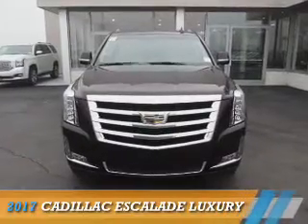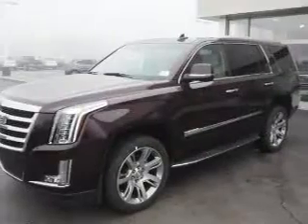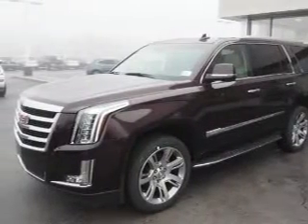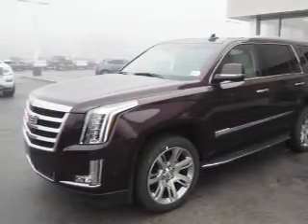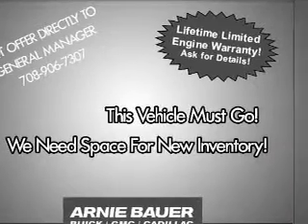Presenting the 2017 Cadillac Escalade. It's powered by four-wheel drive, a 6.2 liter, eight-cylinder engine, and an automatic transmission. The features include a power sunroof,